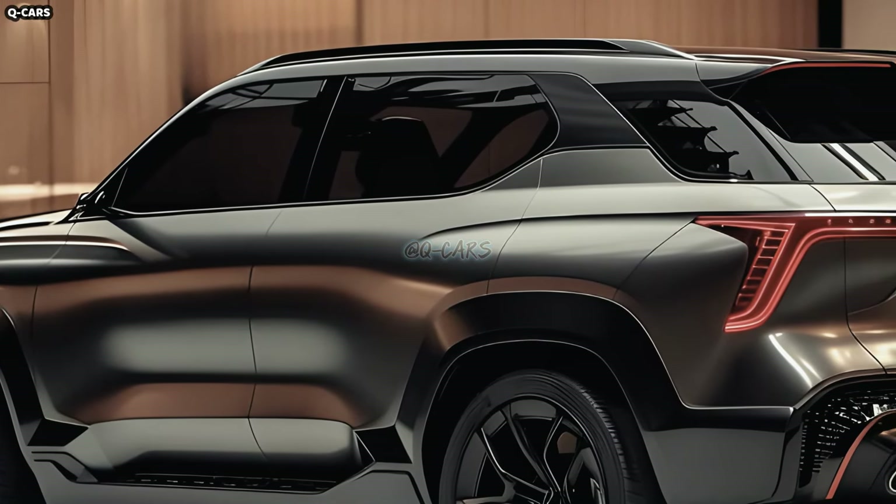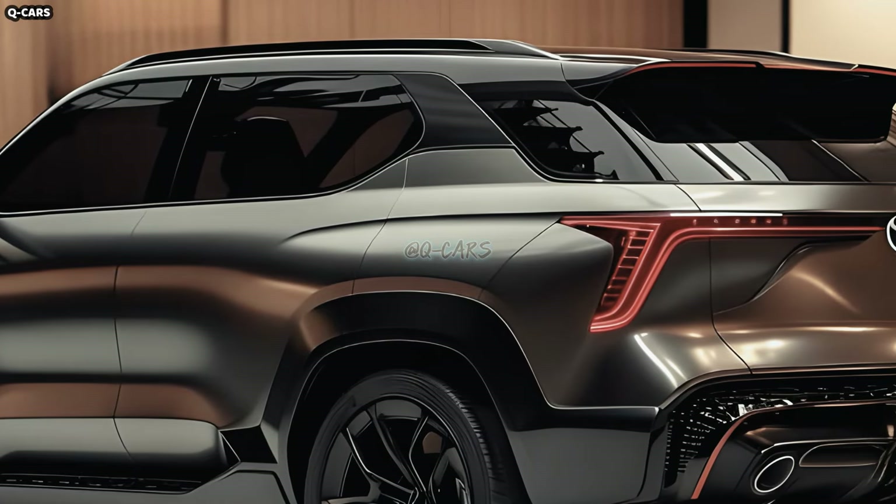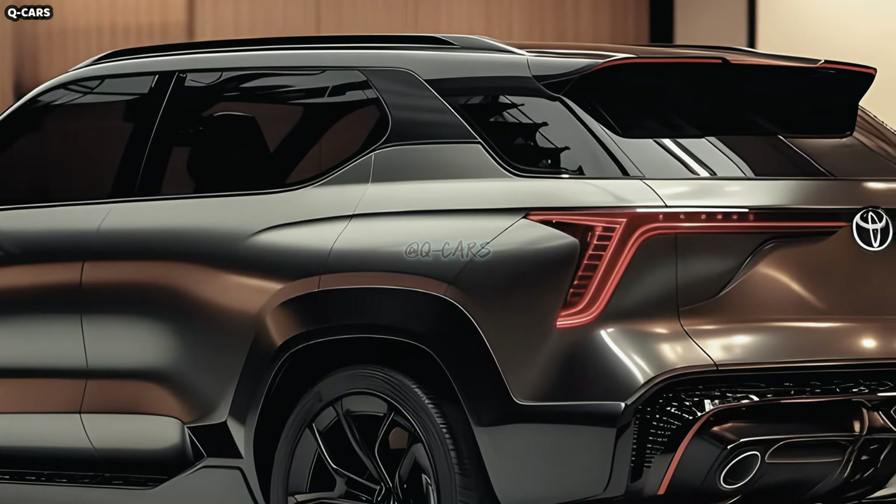The next generation of Toyota Hilux and Fortuner will be built on the much-anticipated TNGA-F modular platform in 2024. More electrical and engine configuration options are available in lighter SUVs built on the new platform, which preserves the unique body-on-frame layout of the previous model. The Fortuner will probably have the same suspension as the Hilux, and improved handling and ride quality from independent rear suspension is our greatest wish.